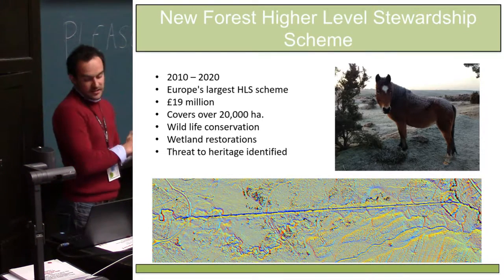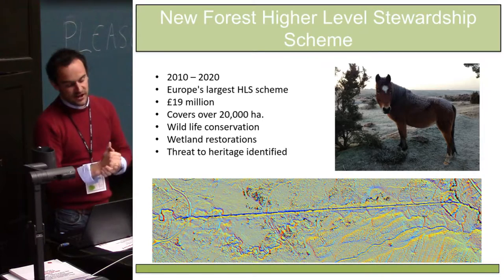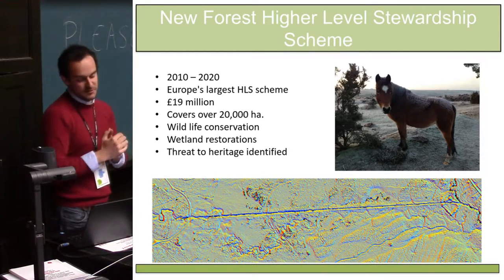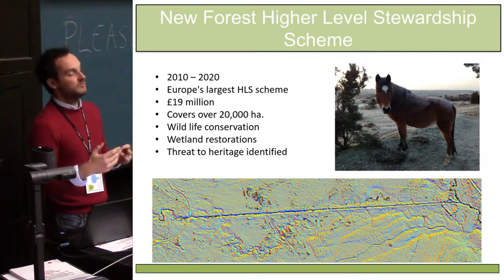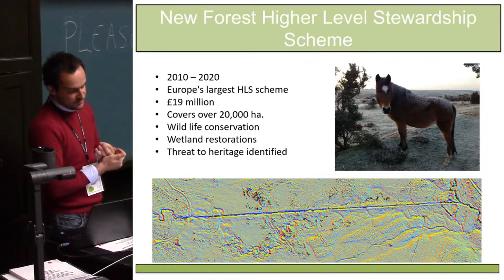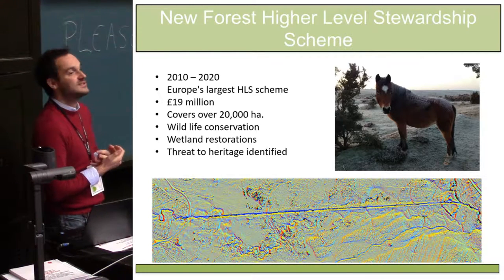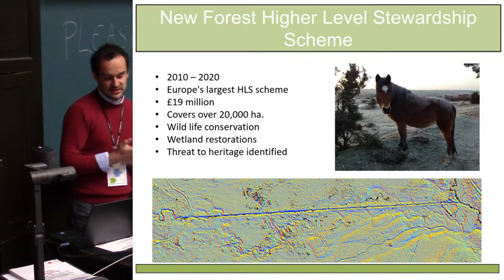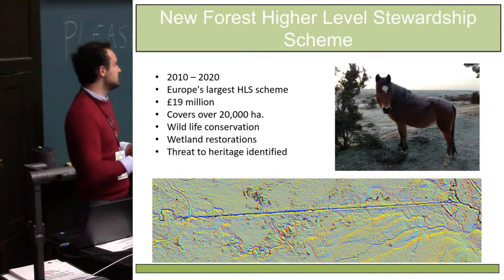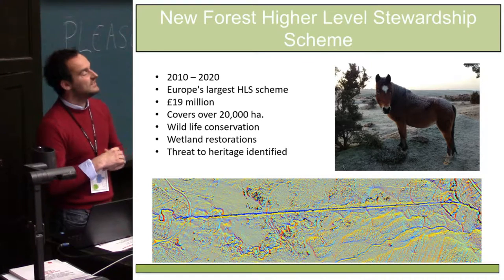In 2010, the open forest — where you get the ponies, cows and donkeys running around — entered into Europe's largest high level stewardship scheme. In its most basic form, this is a land management or agri-environment scheme, due predominantly to the lowland heathland and a fantastic SSSI. This is a 10-year scheme which sees about £20 million worth of funding over a series of projects ranging from wildlife conservation and commoning practices, with the largest being the wetland restoration schemes.